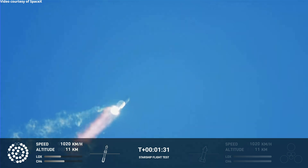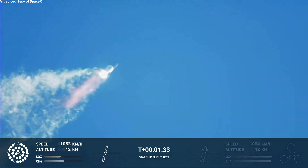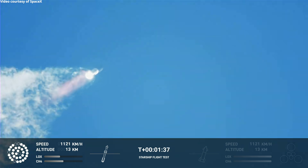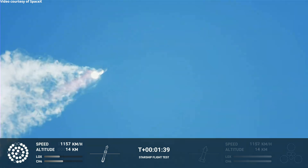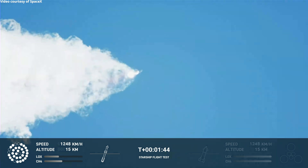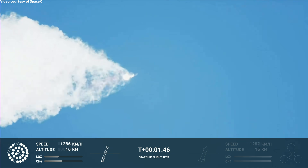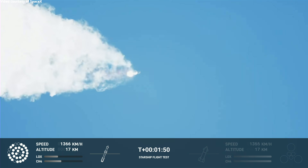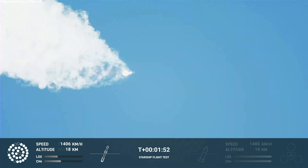Continuing to watch the first stage as we head downrange. 100 seconds into flight. Our next major activity is coming up above the first stage. The Houston Tracking Station is now acquiring the vehicle.